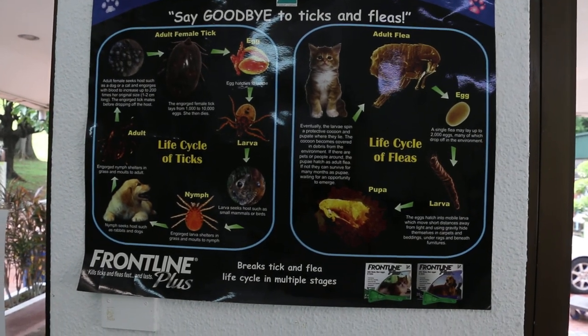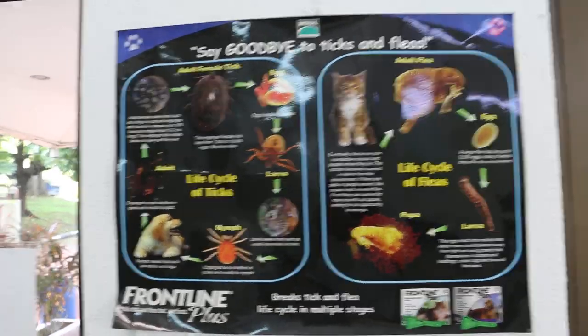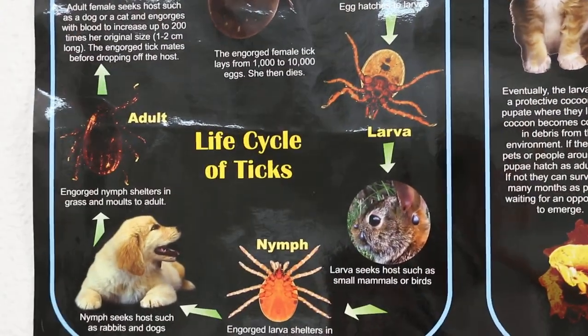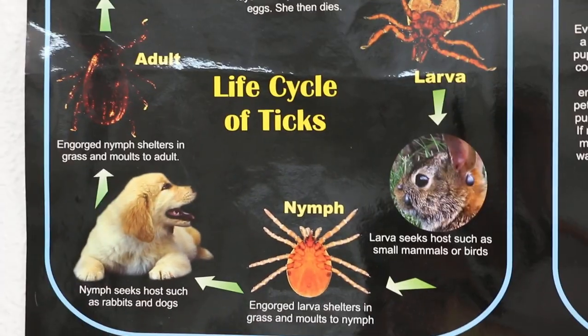The cycle of ticks and fleas in dogs and cats. Let me see under the microscope. You can see that the larva is six-legged for ticks, while the nymph stage is eight-legged.